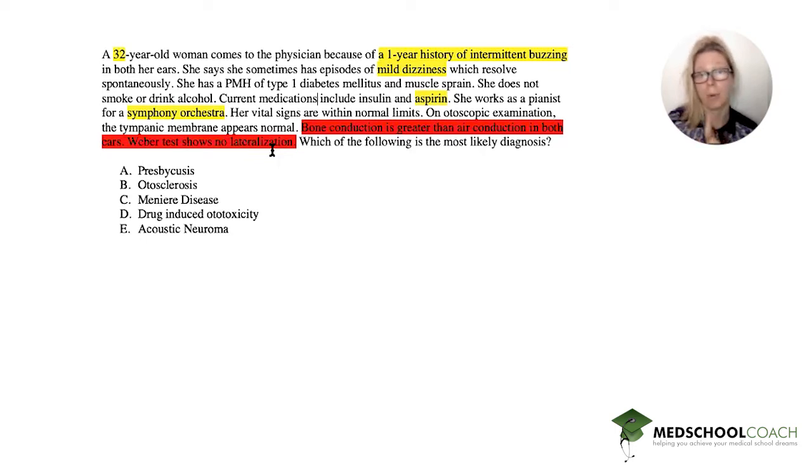Likely that both ears are affected. So with these in mind, our answer choices are presbycusis, otosclerosis, Meniere's, drug-induced ototoxicity, and acoustic neuroma.